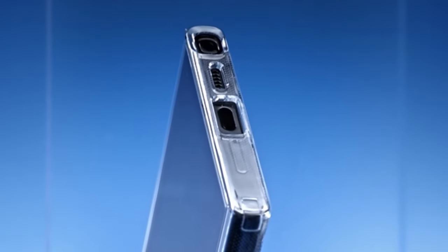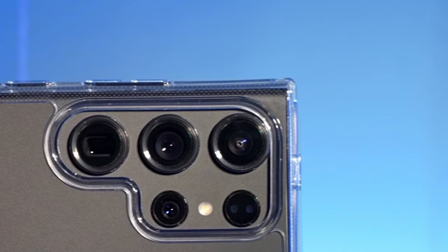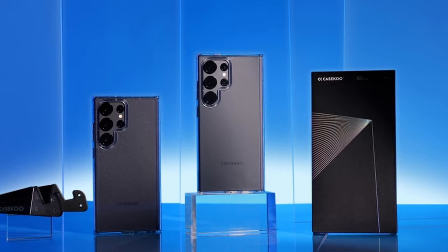So guys, this was the video about the best Galaxy S24 Ultra Clear cases. All the links are given in the description, do check them out. Thank you!